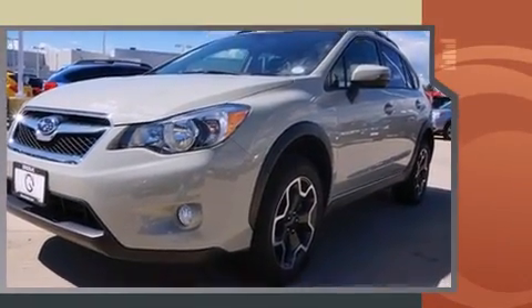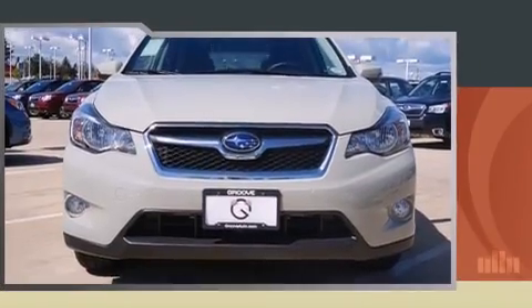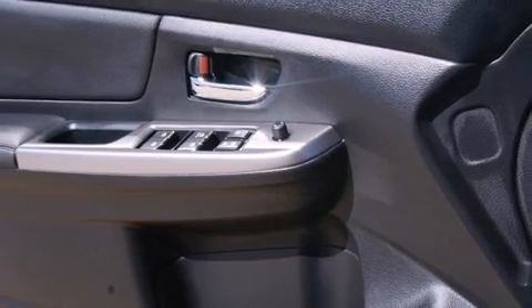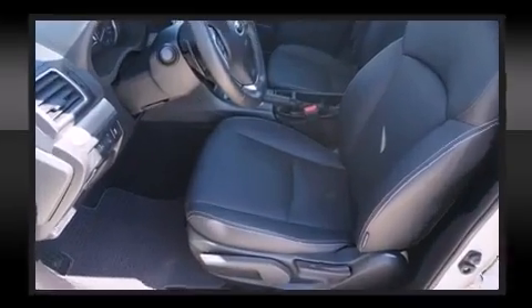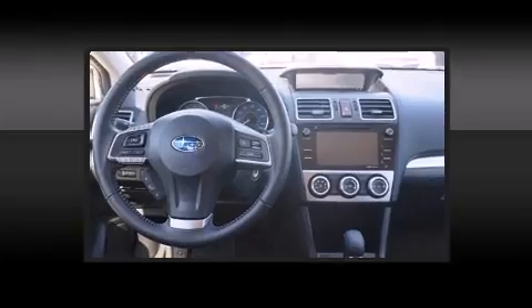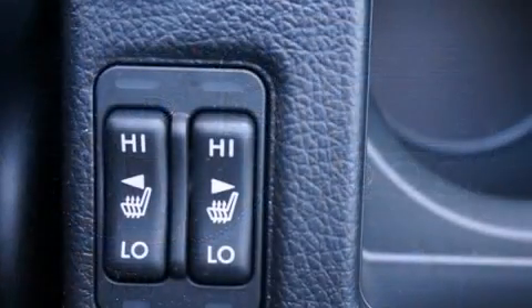Subaru prioritized fit and finish as evidenced by one-touch window functionality, adjustable headrests in all seating positions, heated seats, front fog lights, heated door mirrors, and remote keyless entry. Features such as automatic climate control and leather upholstery prove that economical transportation does not need to be sparsely equipped.